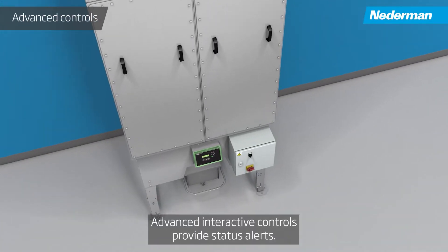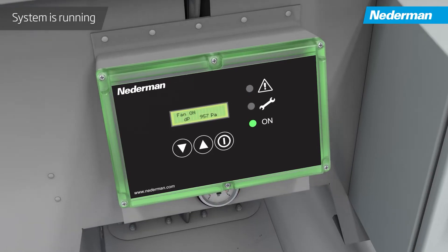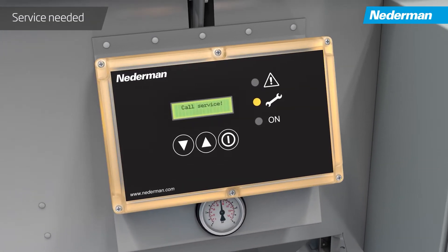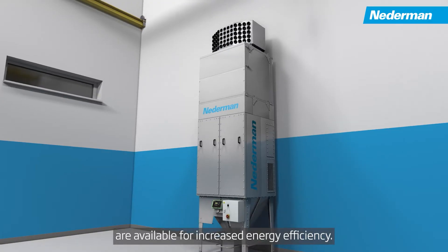Advanced interactive controls provide status alerts. Optional variable frequency drives are available for increased energy efficiency.